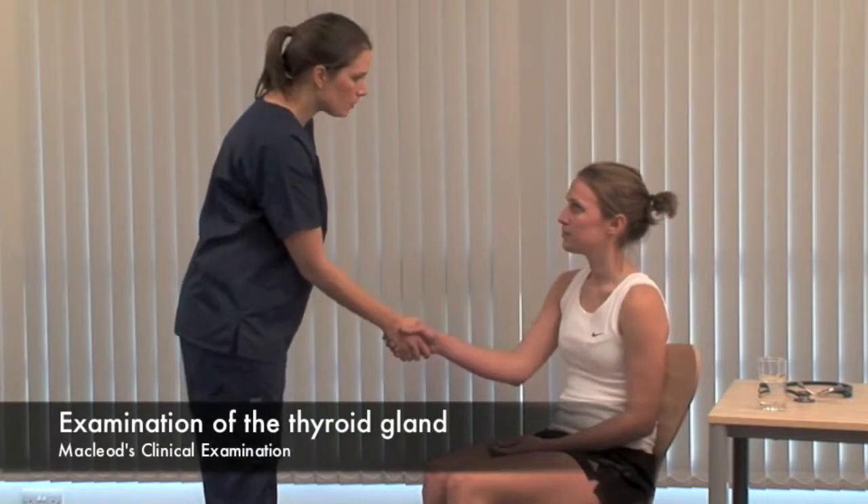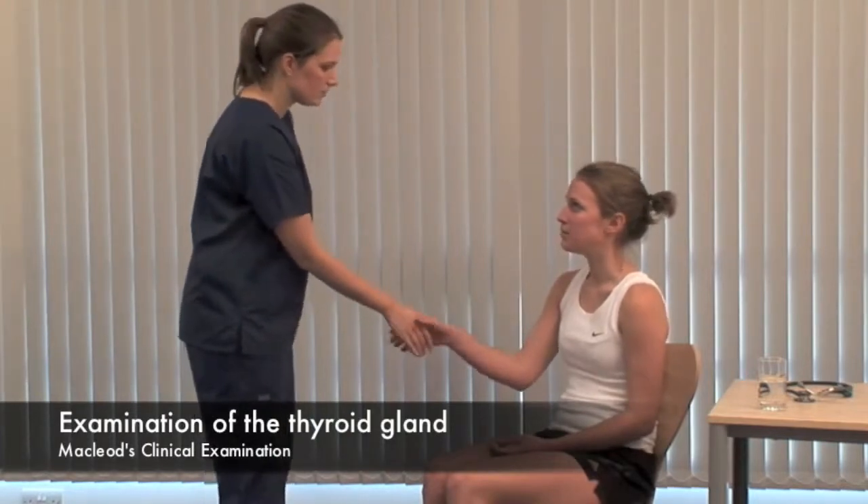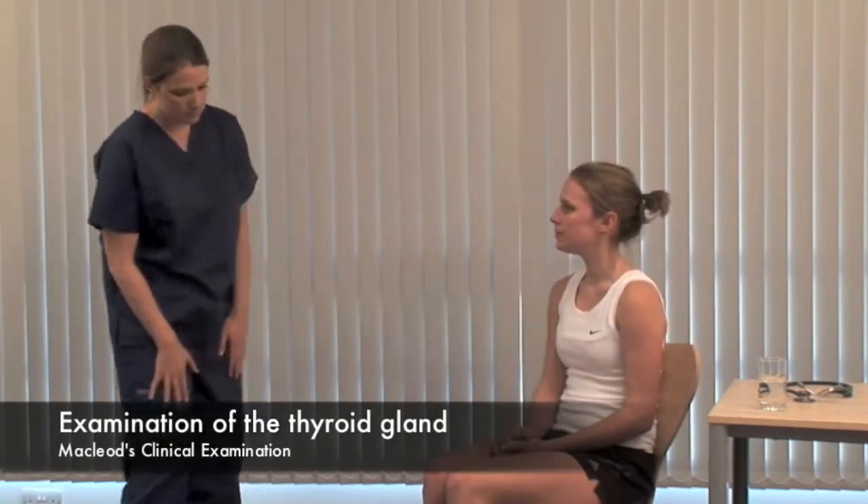Hello, Abby. My name's Amy. Would it be OK if I examine you? Yes. Inspect the neck from the front looking for a goiter.